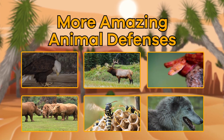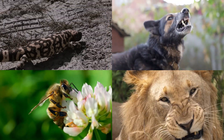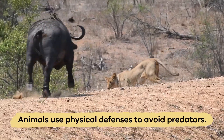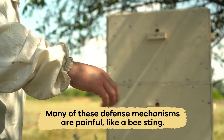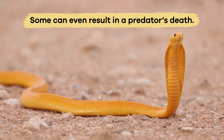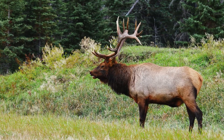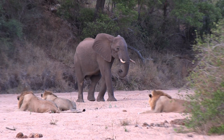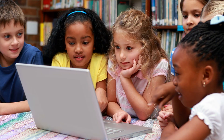More Amazing Animal Defenses. Today, we are going to learn more about some amazing kinds of physical defenses that animals use to avoid predators. Many of these defense mechanisms are painful, like a bee sting. Some can even result in a predator's death, though most aren't quite so dangerous. But they are all vital to the survival of the animals who use them. Ready to learn more? Let's get into it!